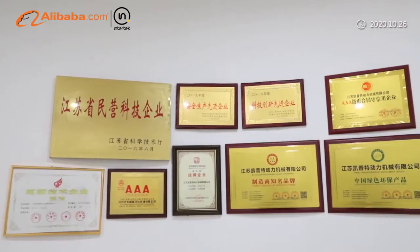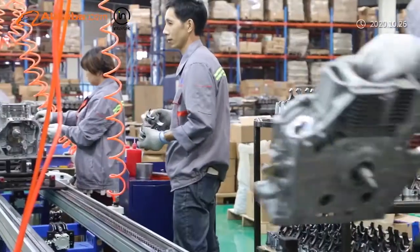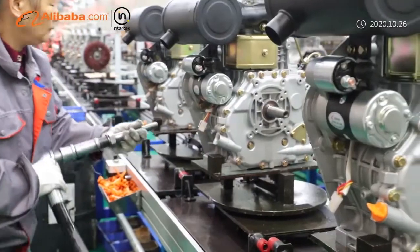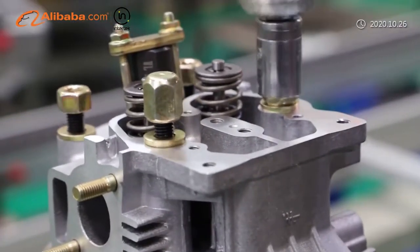Our annual productivity can be 250,000 to 300,000 sets of engines, 100,000 to 150,000 sets of water pumps and generator sets, and 50,000 to 100,000 sets of construction machinery. The productivity has already leapt to the industry leader.